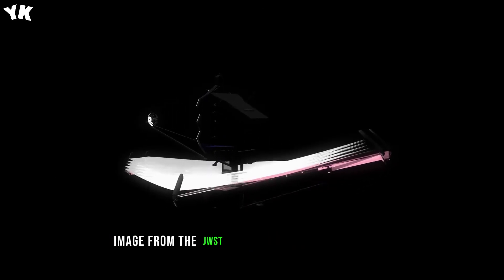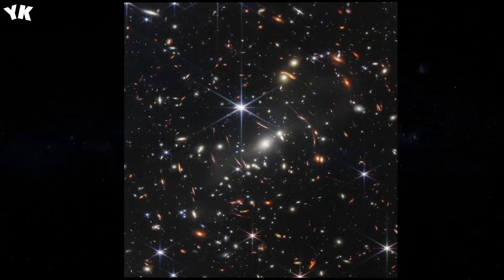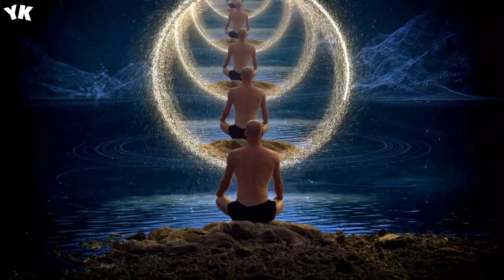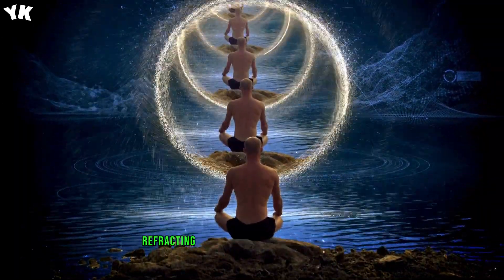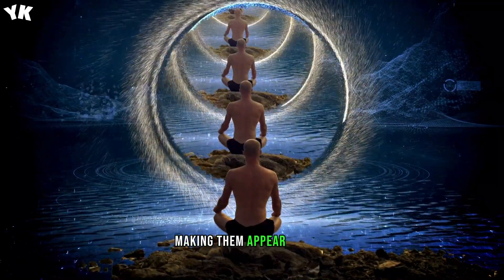The deep-field image from the JWST shows thousands of galaxies. In the middle, you can see a group of galaxies that are part of a galaxy cluster named SMACS 0723. Their combined mass acts as a gravitational lens, refracting light rays from more distant galaxies behind them, making them appear warped.